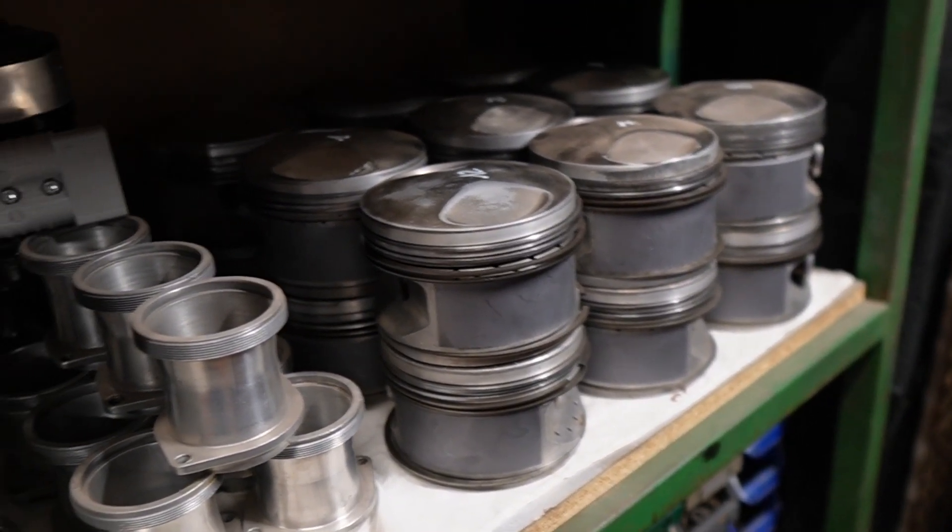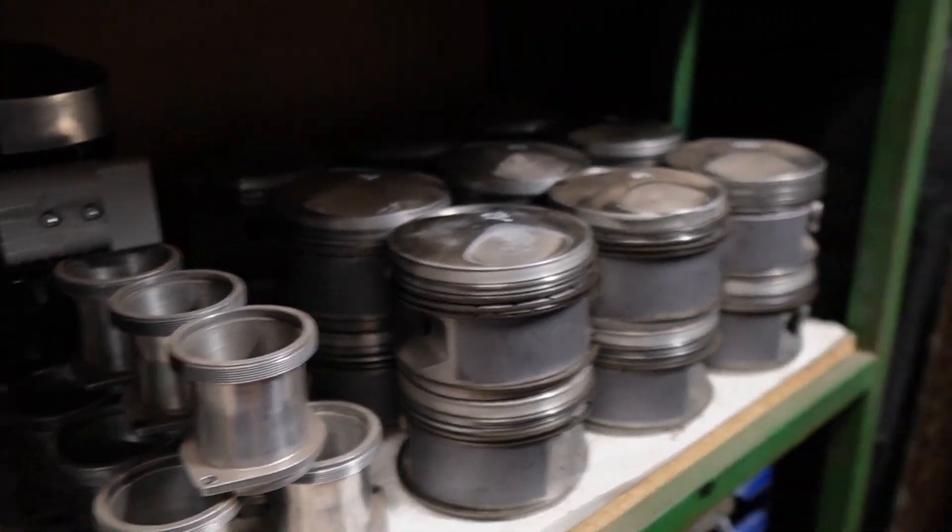More pistons. Intakes. This is a big, big puzzle.